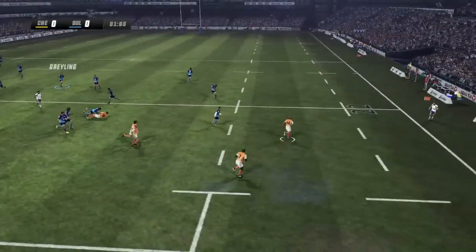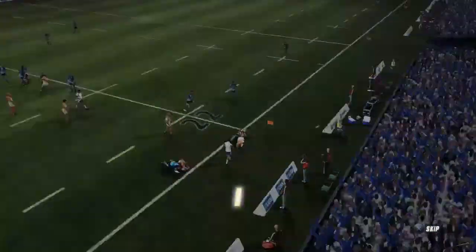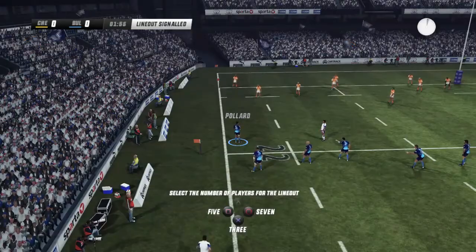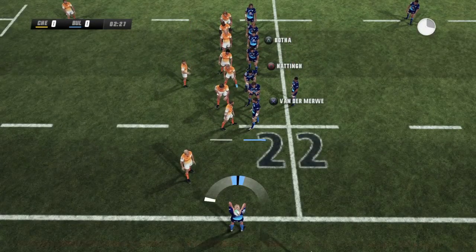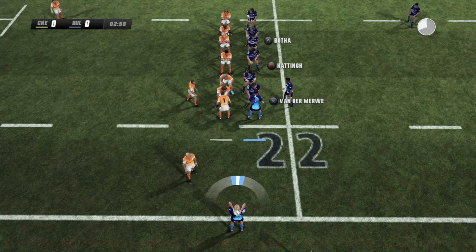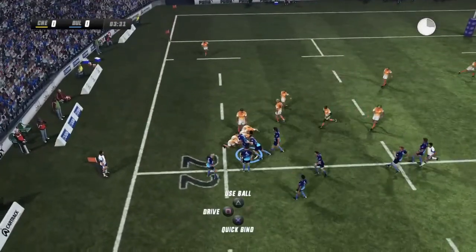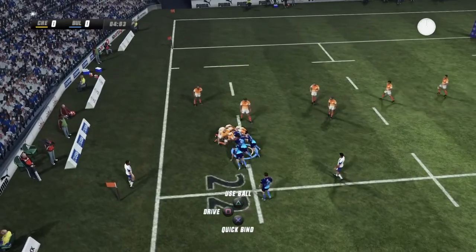Kick-off nicely taken in, pops out a little pass and they watch it go into touch. The Bulls get the line-out feed on the 22-metre line. If they can't improve their defence, they'll be in danger of losing this match. Here comes the warning — they'll have to use it.